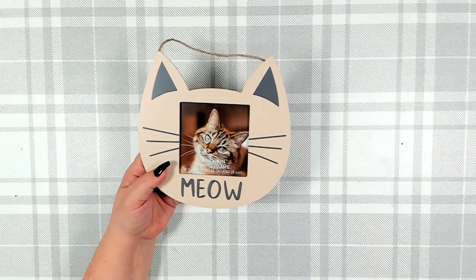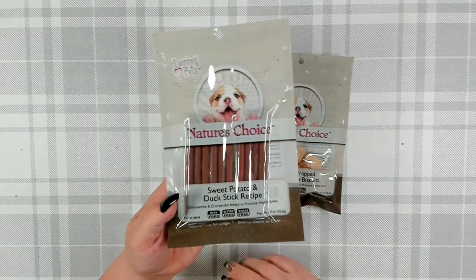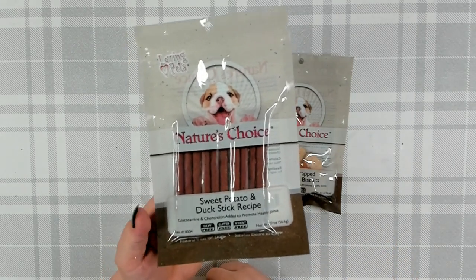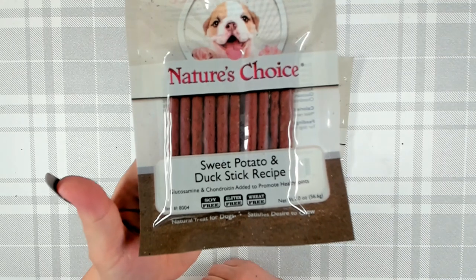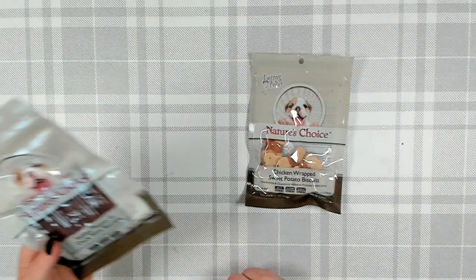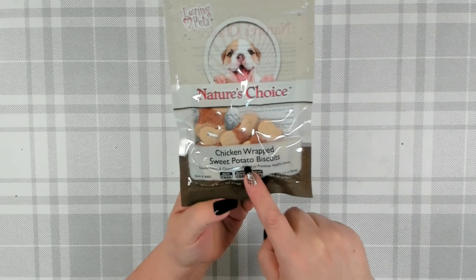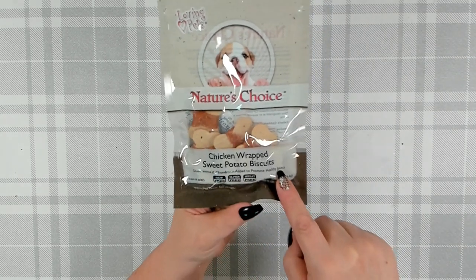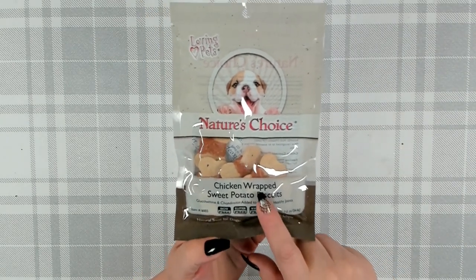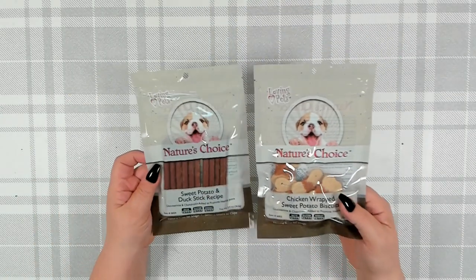I love that Dollar Tree gets in items for the pet lover at least once a year. I also picked up a few pet treats for my dog. His current favorite is Nature's Choice sweet potato and duck stick recipe — it has elements for joint health and is soy free, gluten free, and wheat free. By the same company, I also got their chicken wrapped sweet potato biscuits, again with added joint health support and no soy, gluten, or wheat. The sweet potato is really good for his digestive system.